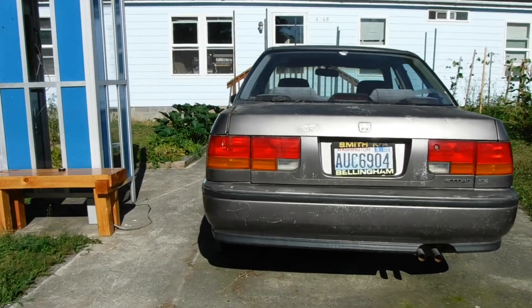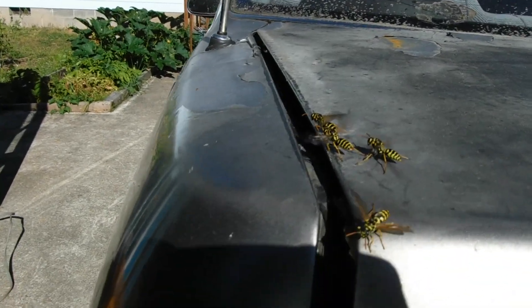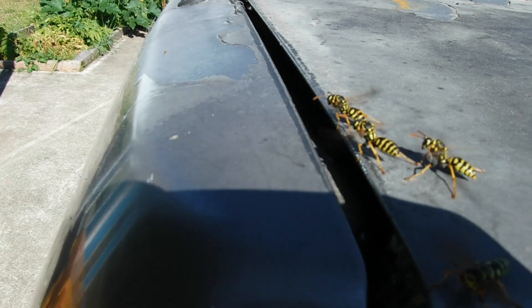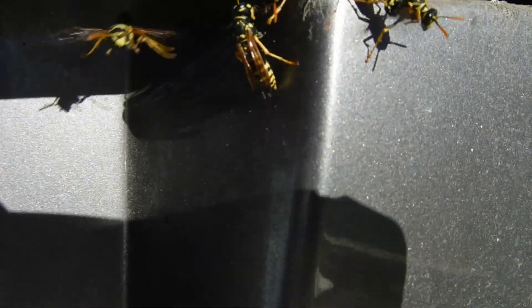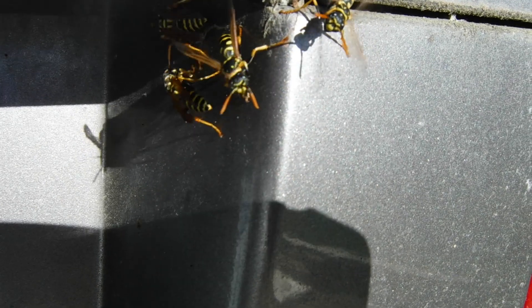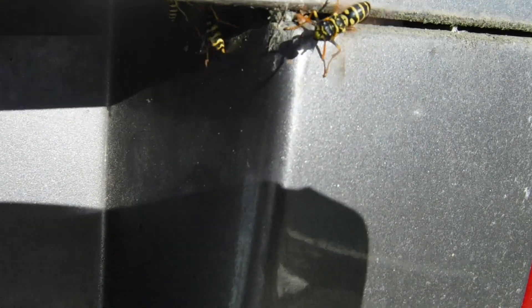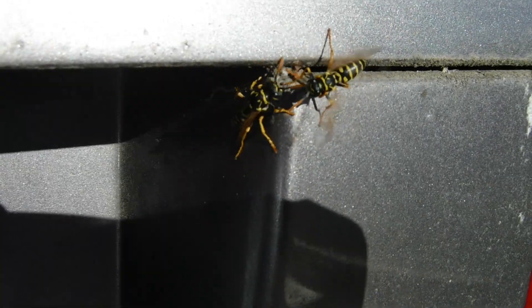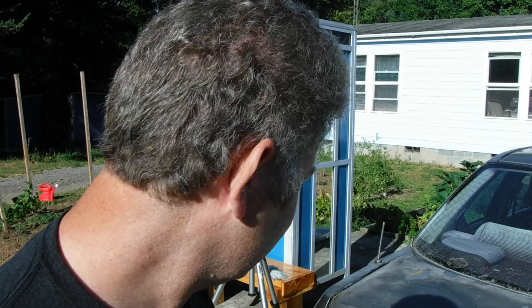Some people say the best way to conquer your fears is to confront them. I don't know why I'm doing this at the hottest part of the day where the wasps are most active — probably the hottest day of the year. They love the heat.